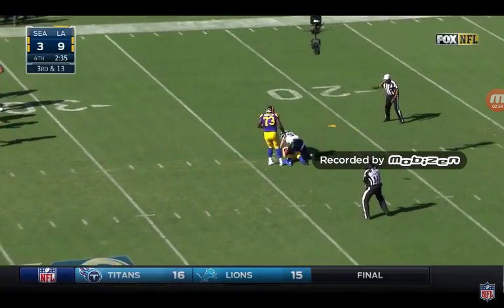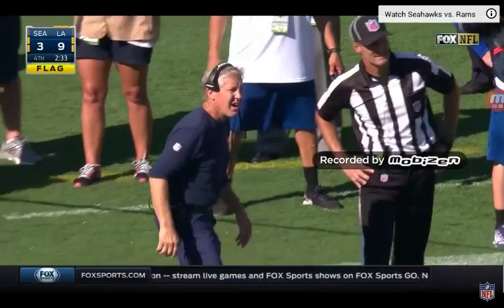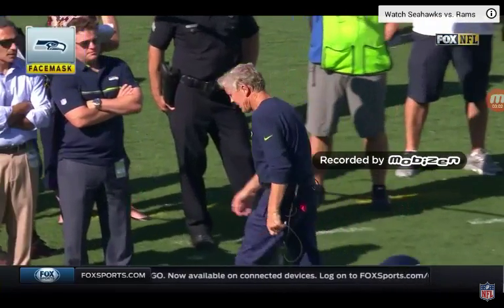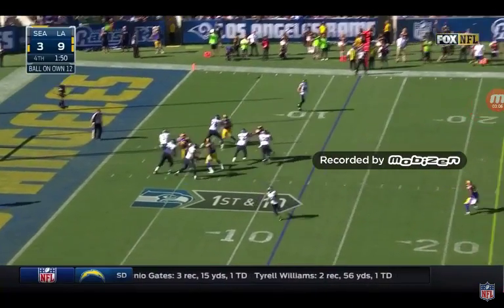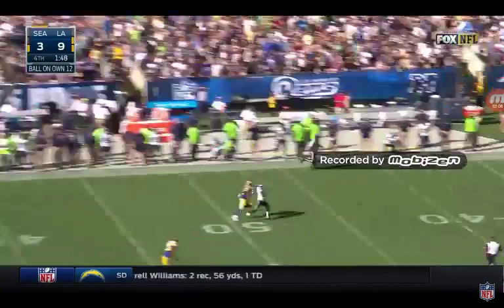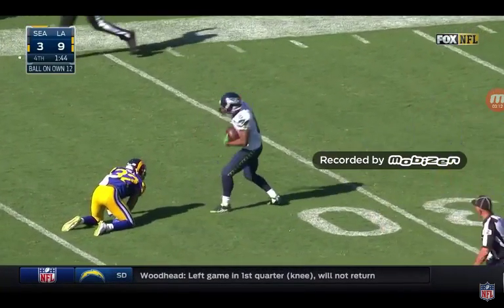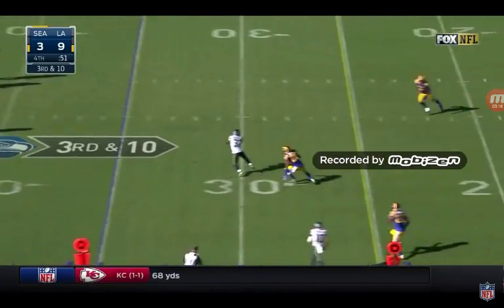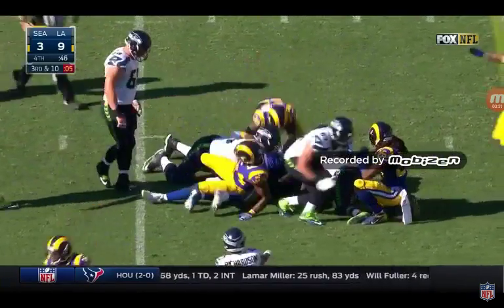Keenum is going to be set with a flag on it. First of the foul — grabbing the face. Timeout on the scoreboard. Wilson downfield — pass is caught by Lockett at the 35. Pass to Michael, Michael falls out.